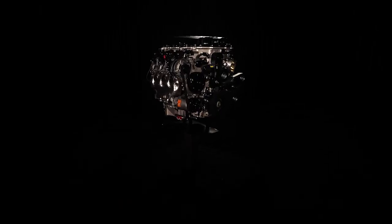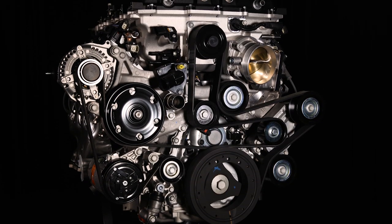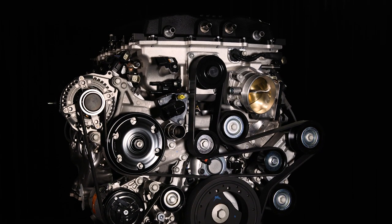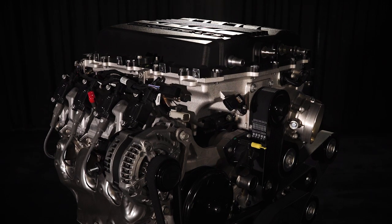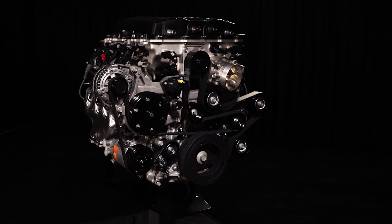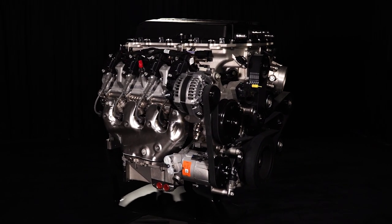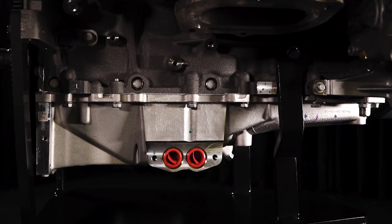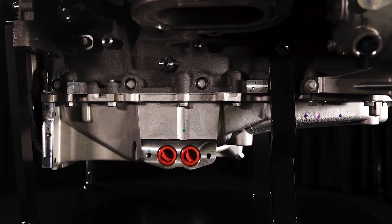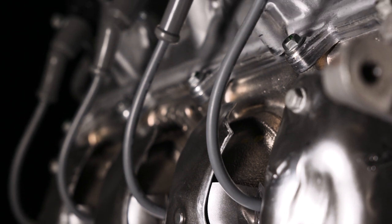Now it's available as a crate engine. The all-new Chevrolet Performance LT5 crate engine delivers every bit of the production version's 755 horsepower and 715 pound-feet of torque. It builds on the successful supercharging legacy established with Chevrolet's LS9 and LT4 engines, with advanced technologies such as camshaft phasing and direct injection to help make the most of what forced induction can offer.